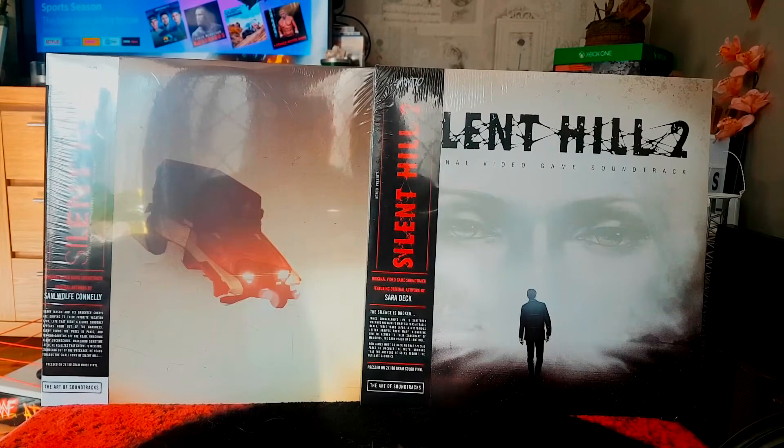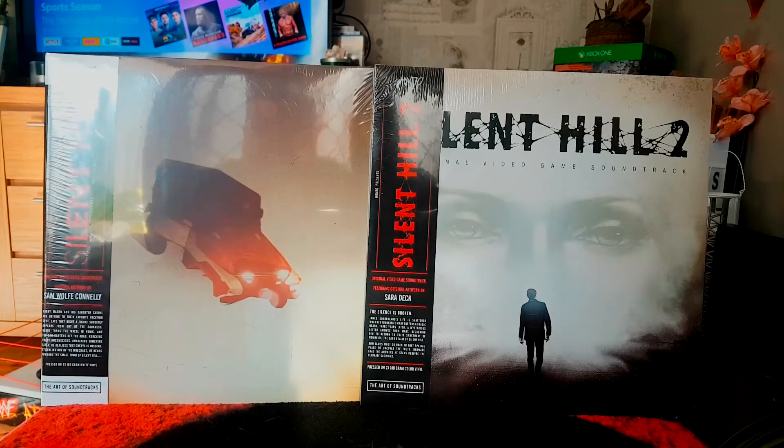So let's get back to these vinyl records. Silent Hill 1 original video game soundtrack — the artwork on the cover is done by Sam Wolf Connolly, and the artwork on Silent Hill 2 is done by Sarah Deck. I don't own a vinyl player yet but I'm certainly going to get one. I've also got Resident Evil 1 and 2 vinyl soundtracks which I'll probably get to in about a month's time. Let's have a closer look at these vinyl albums.